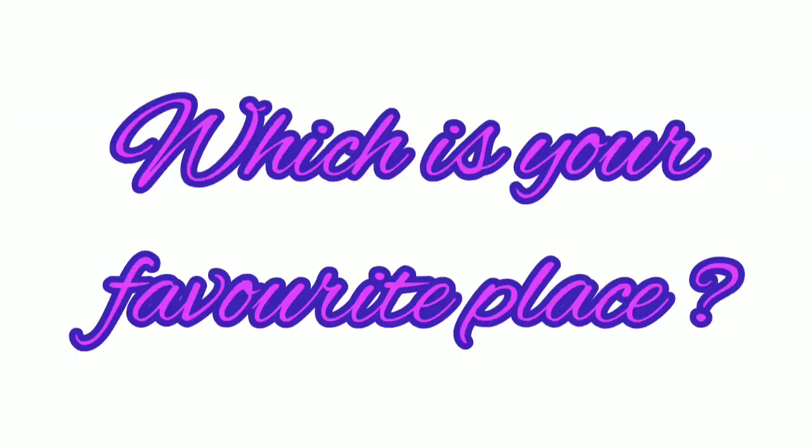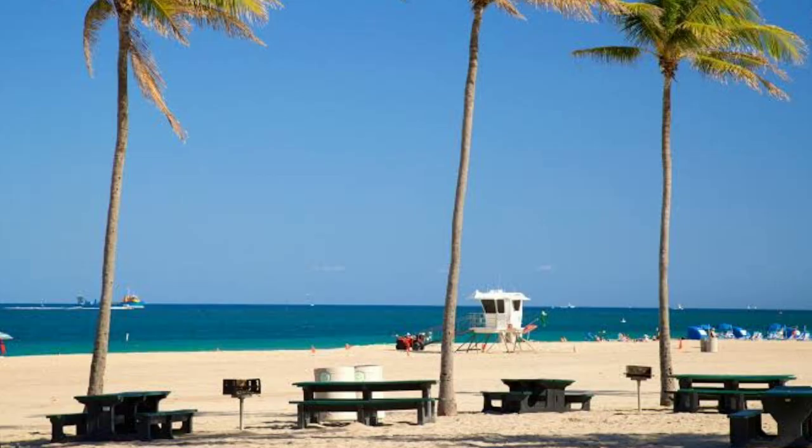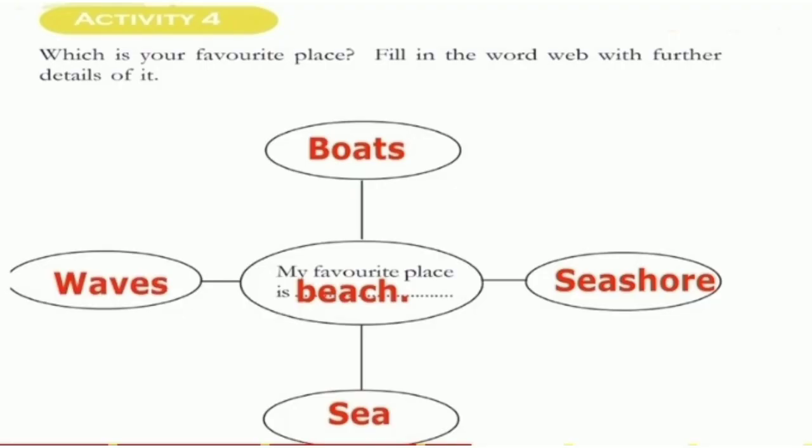Activity 4. Which is your favorite place? Fill in the word web with further details of it. If our favorite place is beach, what we can see at the beach — those things we have to write in the word web. For example, beach.